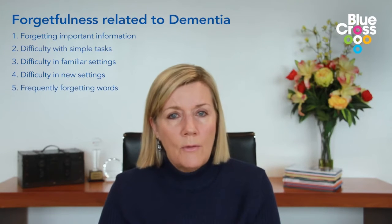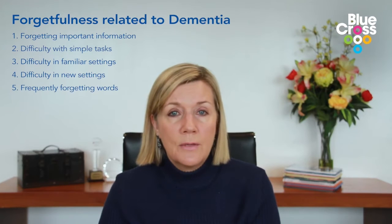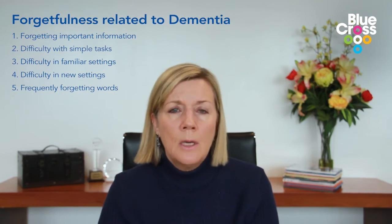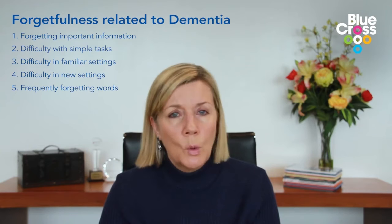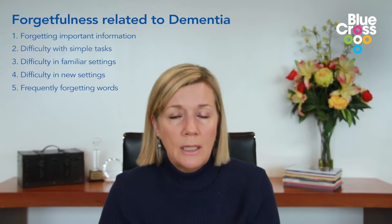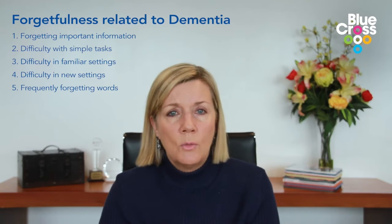Forgetting words is also a very common sign. For example, where previously you might have said to somebody, 'would you like to sit down in the blue armchair,' you can't remember what an armchair is called anymore. So you might direct someone — you want them to be comfortable, you want them to sit down — but you end up saying something like, 'oh sit down over there in that thing, you know what it's called,' but you can't recall the name. Difficulty recalling names of things early on is a sign of dementia rather than normal forgetfulness.